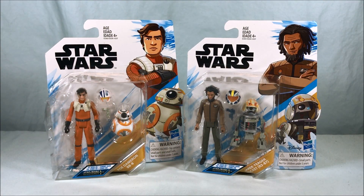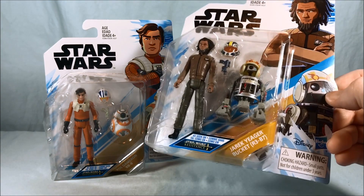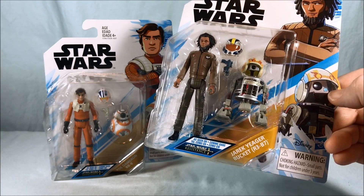Hello everyone and welcome to Long's Toys. Today we're taking a look at these two packs from Star Wars Resistance. Each one is a character with a droid companion. We have Poe Dameron with BB-8 and Jarek Yeager with Bucket — and you actually get to see his number designation: R-3-B-7.